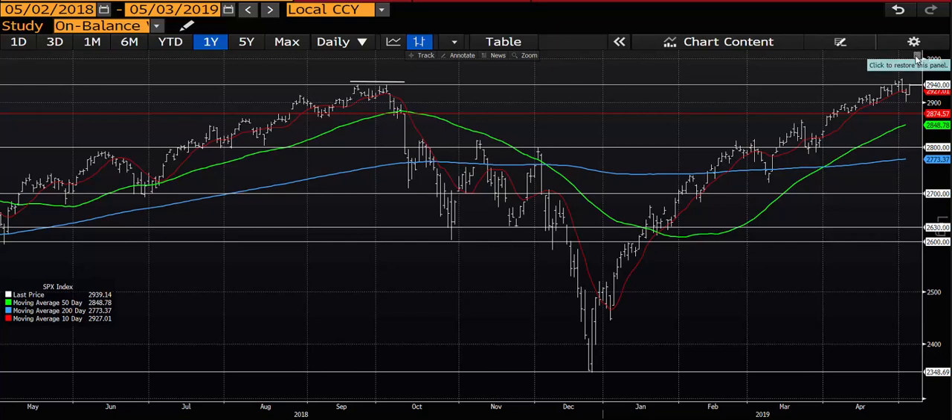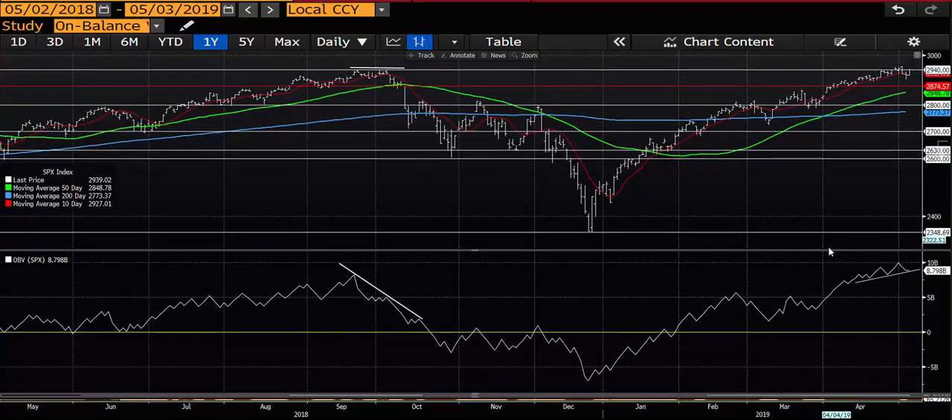In terms of volume, on-balance volume looks constructive. We have a flat move here, but we have kind of an upward slope in the on-balance volume. So I can say that on a net basis, stocks have been accumulated to some degree in here. Contrast that with the very bearish look when the market was flat back up in here — so that's a good sign.